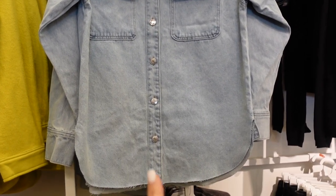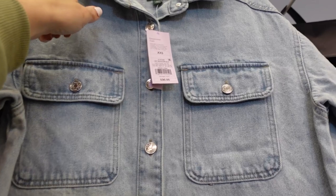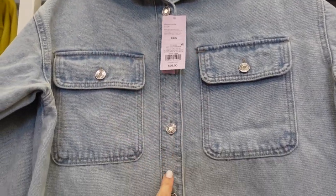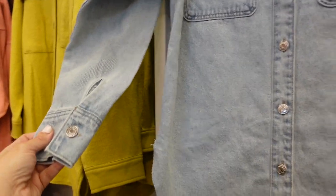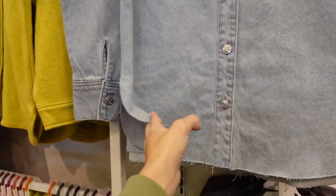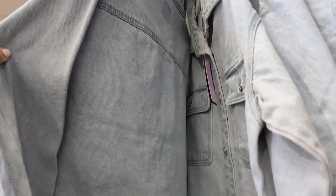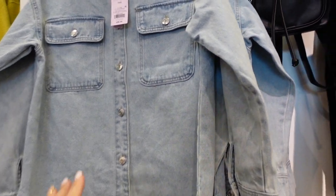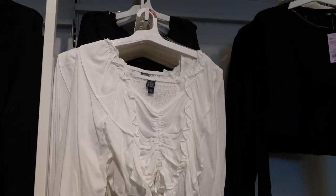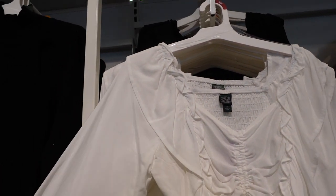Also new from Wild Fable is this denim jacket. It has a mid-sized collar, buttons like you'd see on a denim jacket, two flat pockets, button detail on the wrist, scoops in the middle, that raw hem, and the same detailing in the back. It's in light chambray and they're $36.